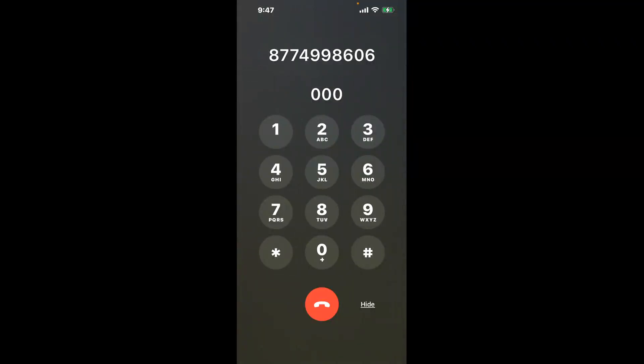You have two methods to speak with a live person at Connecticut Paid Family Leave: a shortcut trick, and then the better method to get someone on the phone, so be sure to keep watching for the best method.